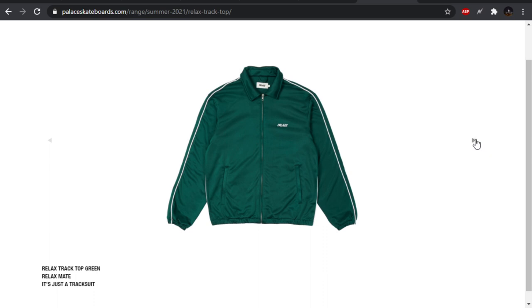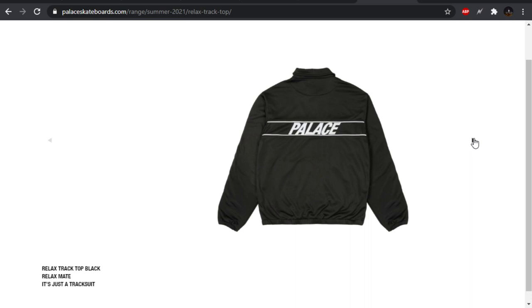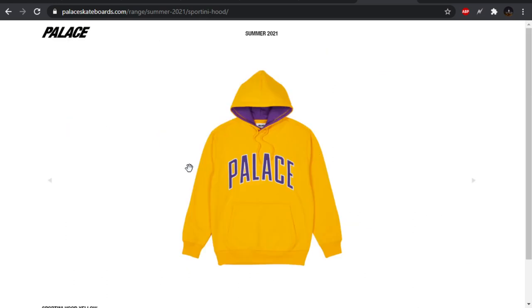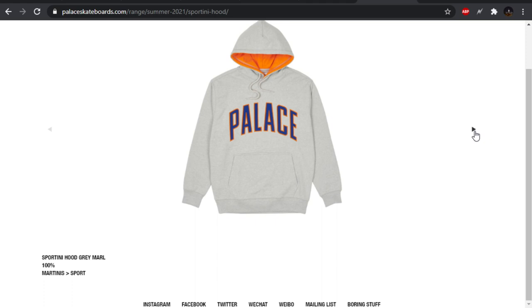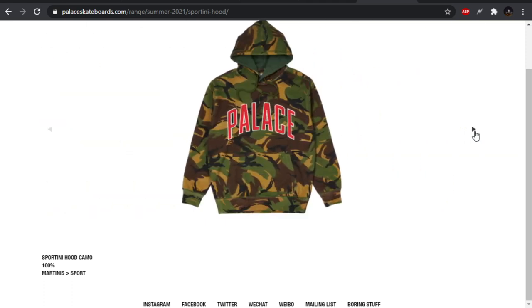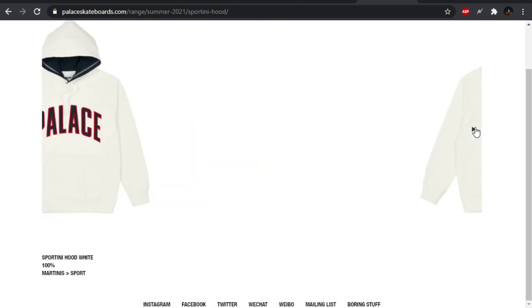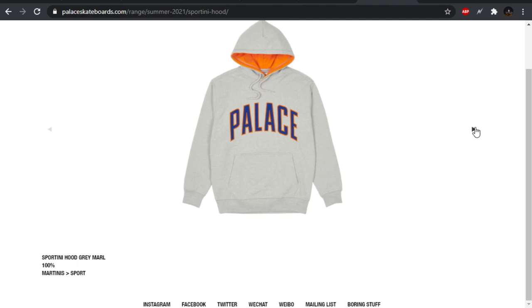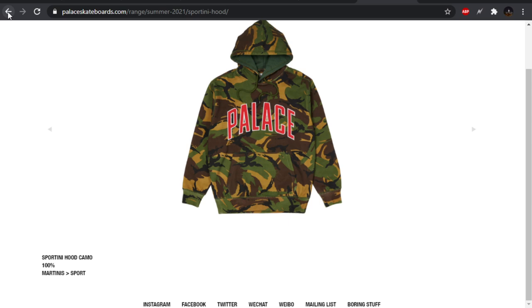The relaxed track top — just a very basic track top. Palace on the back, just appears to be embroidered. And then the relaxed track pant will be the same thing. The sportini hood — it's hard for me to get behind sweatshirts or hoodies with a different colored hood on the inside. It always looks kind of tacky, a little bit cheap. The camo one's the only one that's alright for me. The ARC logo just really isn't that special for me either. And then sweats to match, nothing too special.